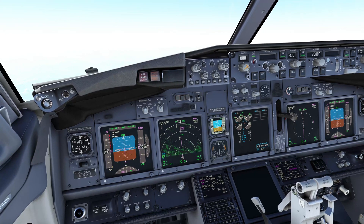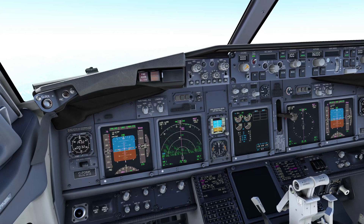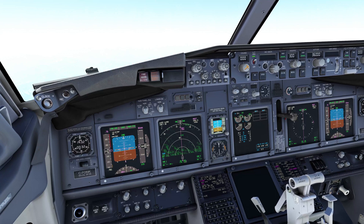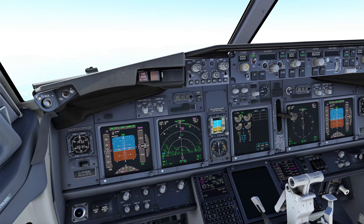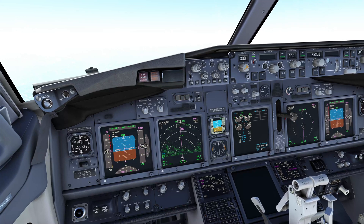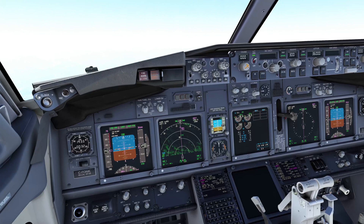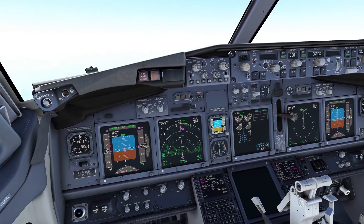We're going to take a look at the destination weather. The current weather in Vancouver is wind 290 at 16. We're landing on 26 right, so that is fine. We have 20 miles of visibility, a few clouds at 4,000 feet, a few clouds at 6,000 feet, broken at 12,000 and broken at 24,000 — so that's not going to be an issue for us. Temperature is 16 degrees, dew point is 12, and the current barometer setting is 29.82.